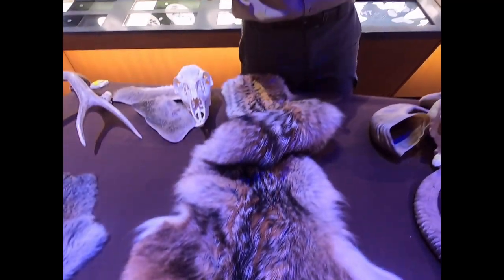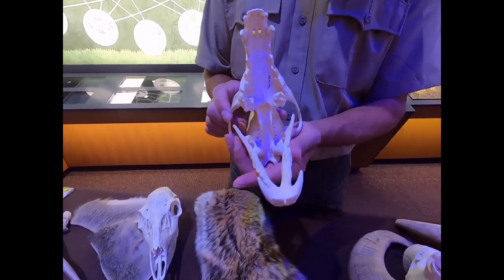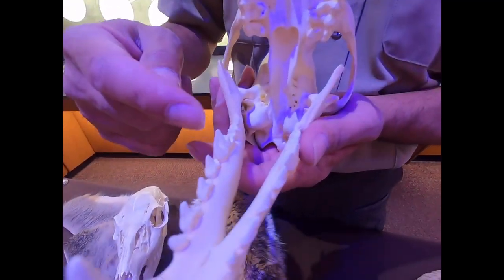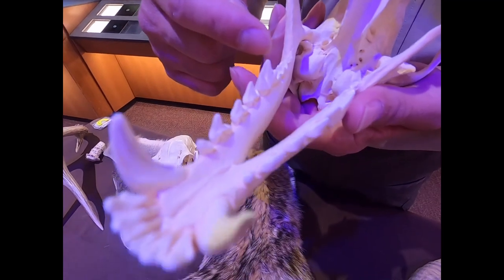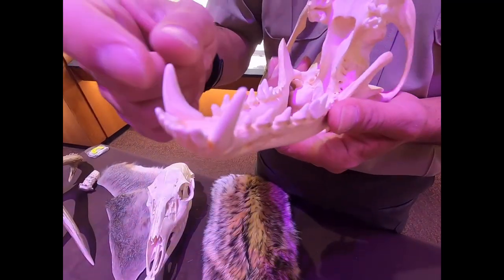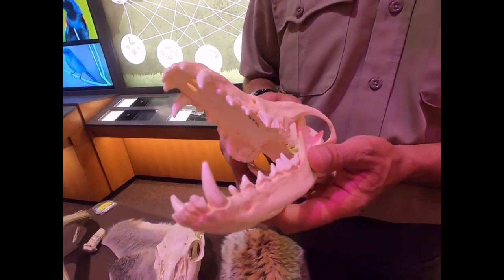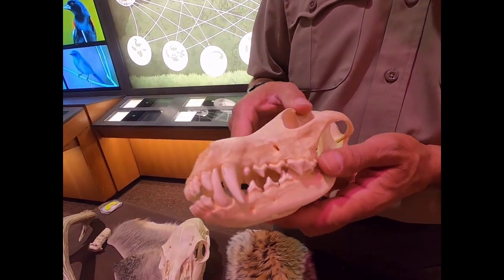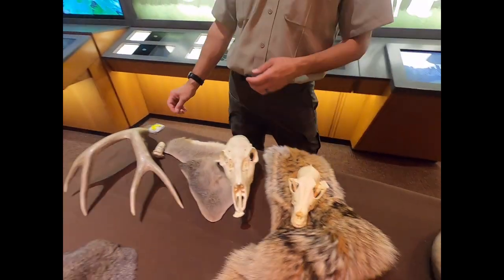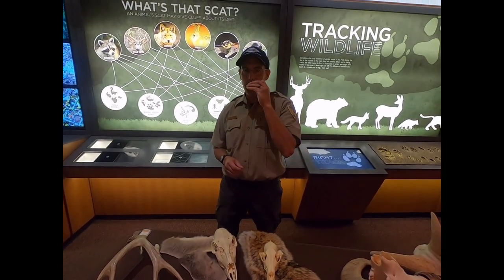This animal eats both plants and meat — an omnivore, kind of like a human. You can see on the teeth it's a little wider in the back to help munch up some vegetation or fruit, and definitely some big canines to help with eating meat and tearing it off. They're very vocal animals — a lot of fun to hear them in the evenings.